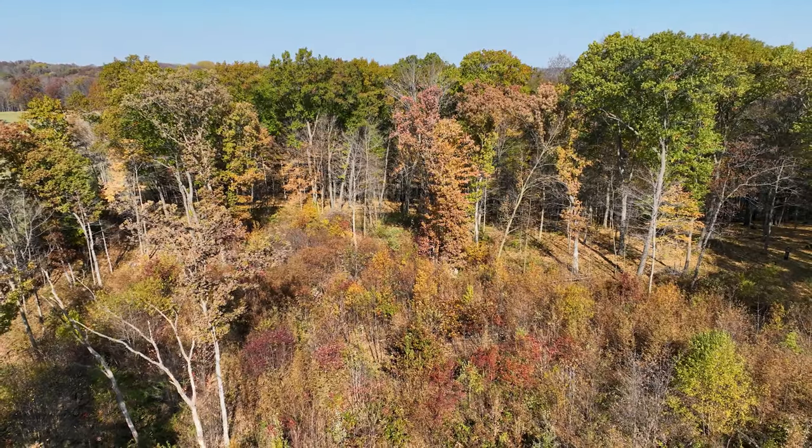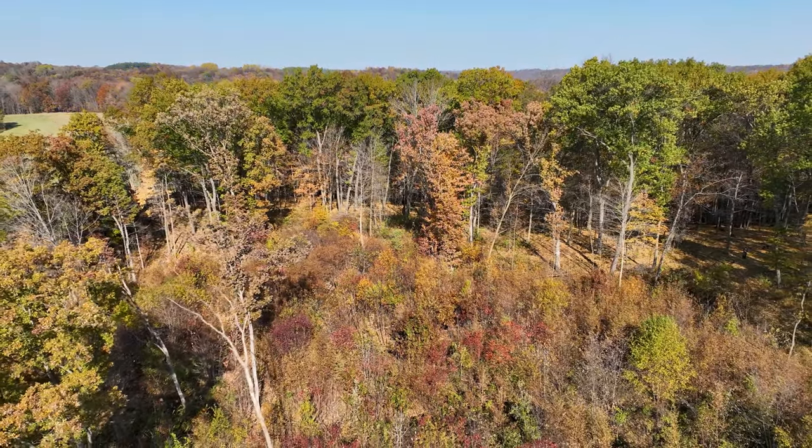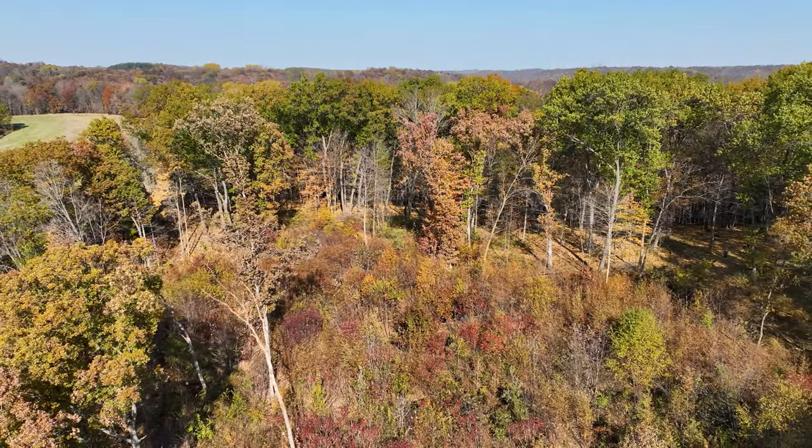Outside of just the significant timber value available through a commercial harvest, it shouldn't be overlooked the effort that's been put forth to get it where it is today. The landowners have done a great job of managing it over the years — not just through passive management, but through active on-the-ground forest practices, including timber stand improvement and some commercial harvest.